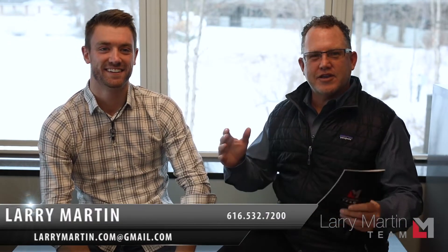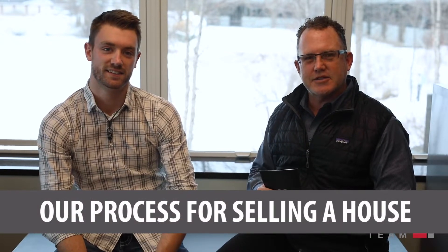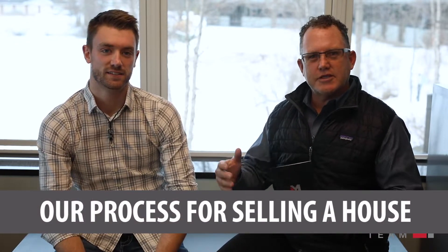Hey, it's Larry Martin here. I wanted to come in today and talk to you about our process for actually selling a house. Over the last few months I've got a lot of phone calls from people asking what is your exact process. This is my colleague Ryan Scorinica — he's on the Larry Martin team and he does a lot of the listing process with us.